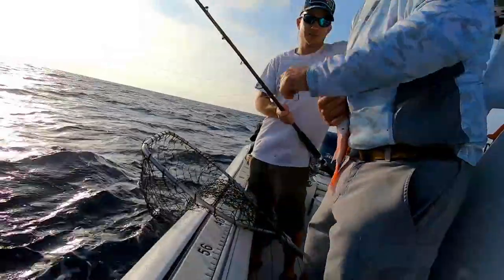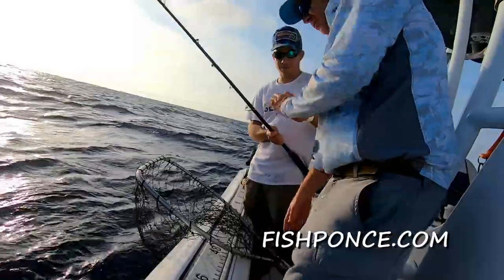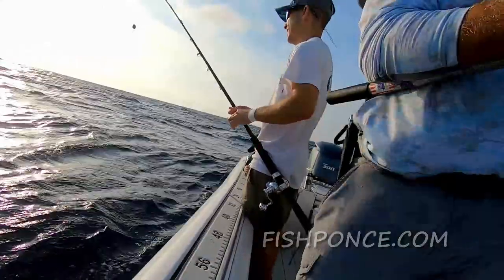My website is fishponds.com — inshore, nearshore charters.